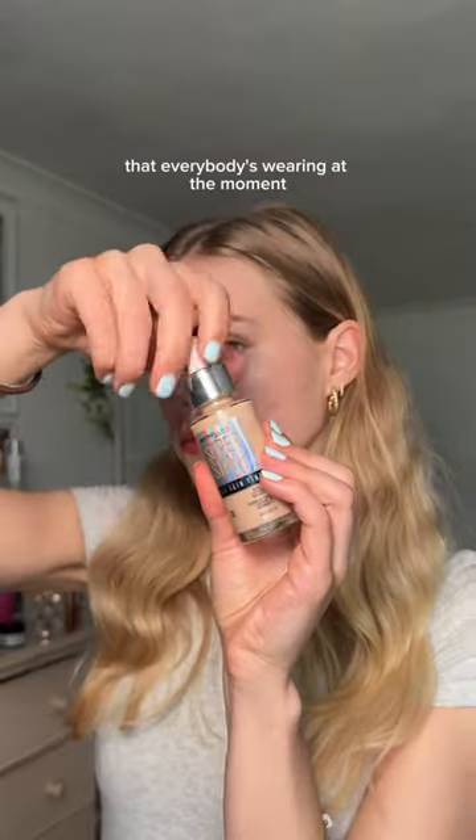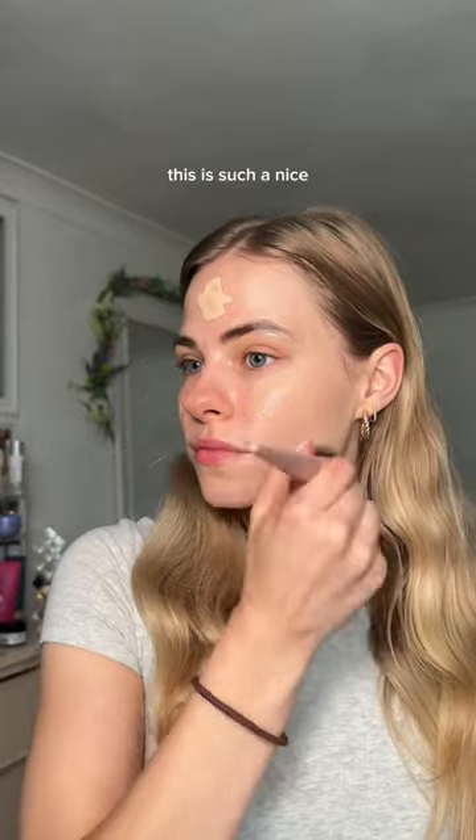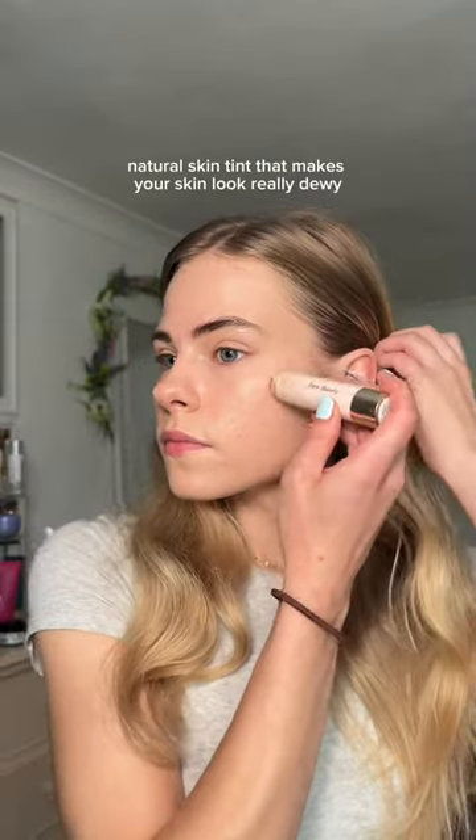How to get that strawberry makeup look that everybody's wearing at the moment? I first start with the Maybelline Skin Tint. This is such a nice natural skin tint that makes your skin look really dewy.